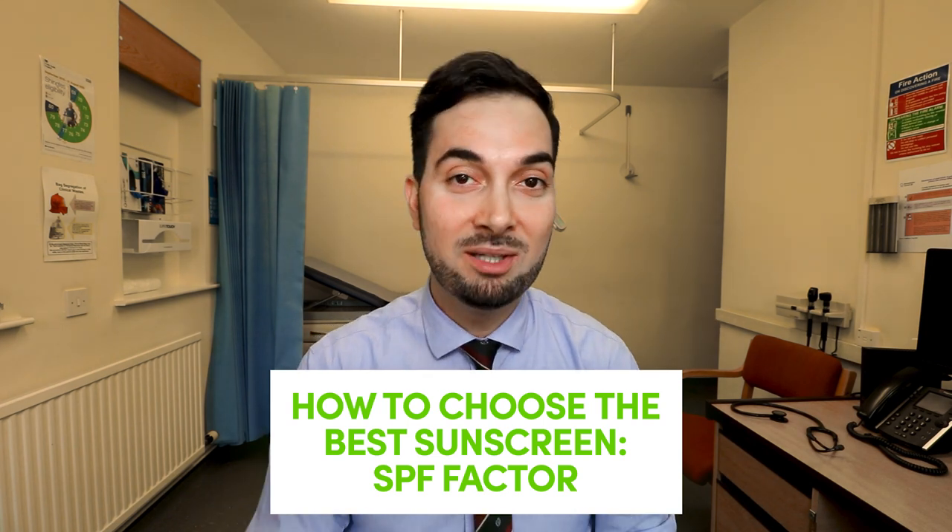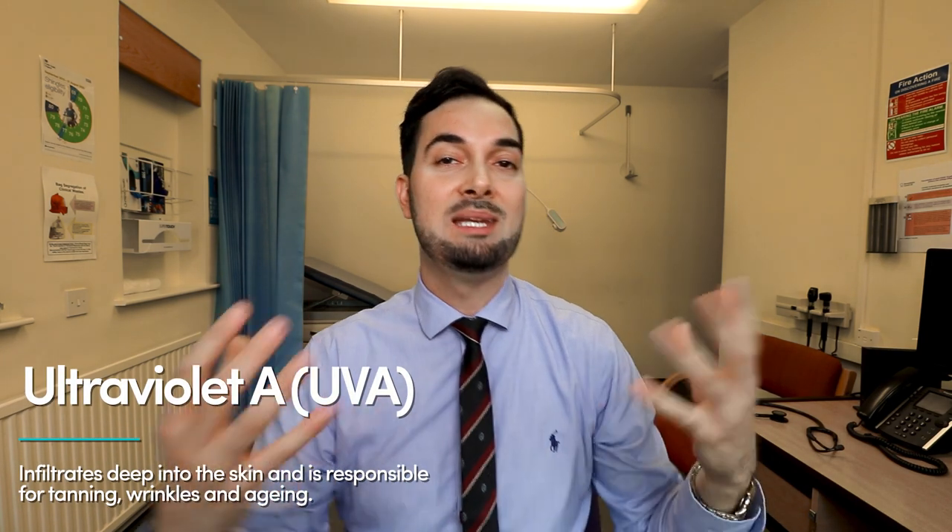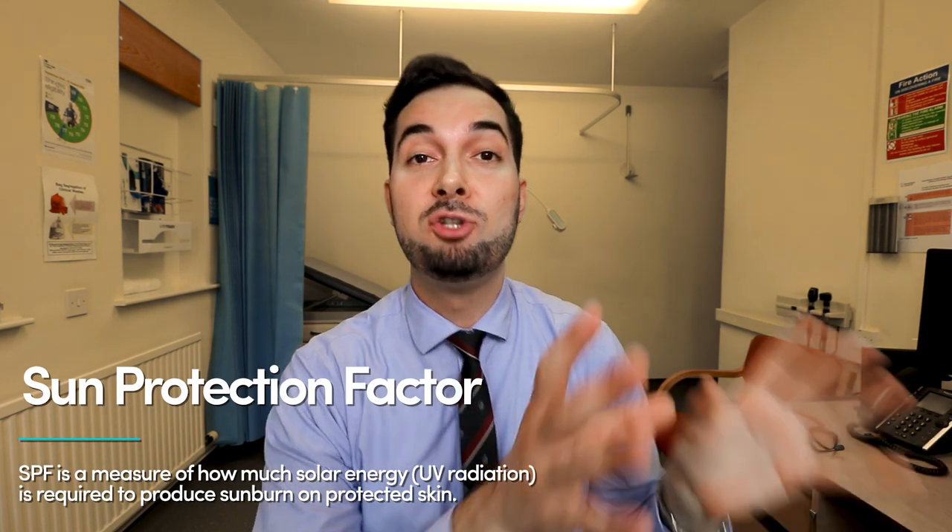The next thing to discuss is SPF and the UVA star rating — it's no wonder people get confused buying sunscreen because there's so much to be aware of. There are actually two types of UV radiation: UVA, which is responsible for skin aging, wrinkles, and tanning, and UVB radiation, which is believed to be responsible for sunburn and blistering. Both UVA and UVB cause skin cancer, so it's vital we're protected against both.